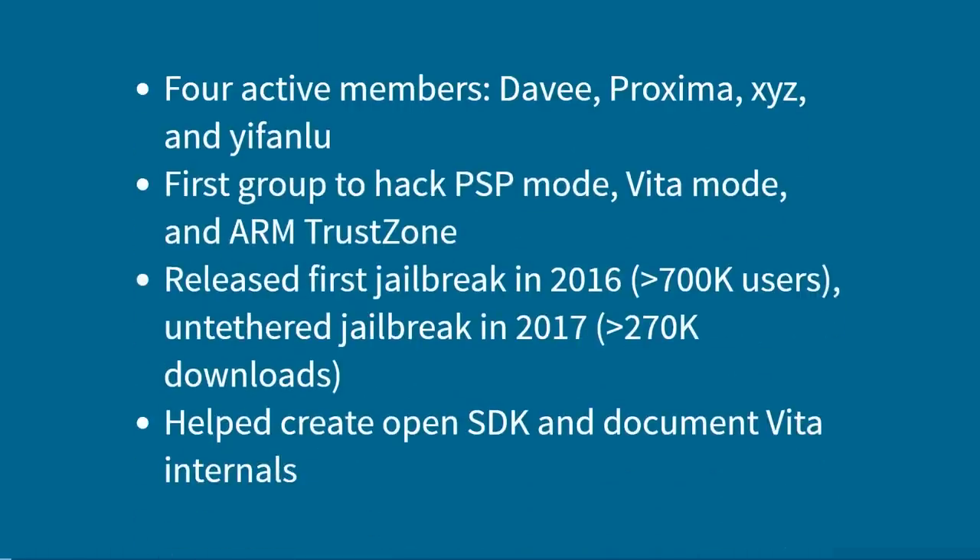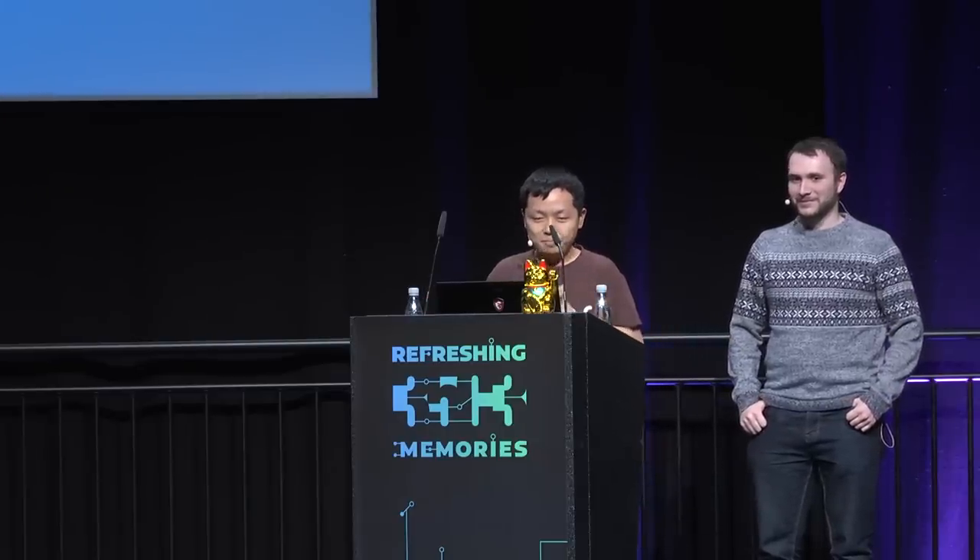So who are we? We are Team Molecule. This is our mascot. I'm Davey, I'm Ifan. For the lawyers, I'm XYZ. There's also Proxima who is not here today. We've been hacking the PlayStation Vita since the very beginning and we've done a lot of stuff on it.